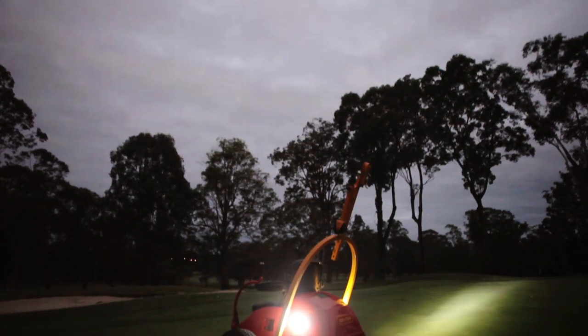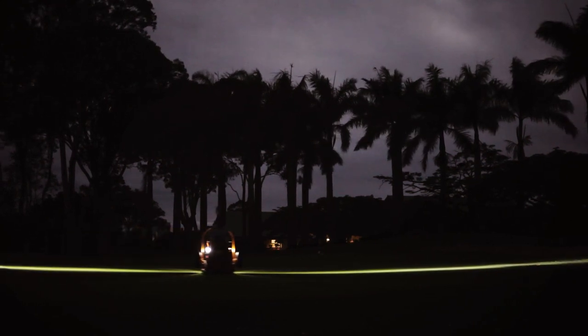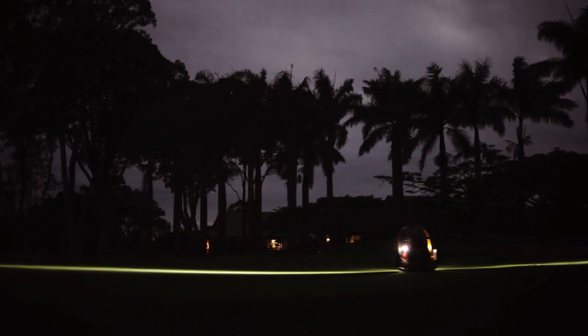Pushed for time? Our electric models offer whisper quiet operation as they roll up to 25 greens on a single charge, allowing for early morning and late night operation.